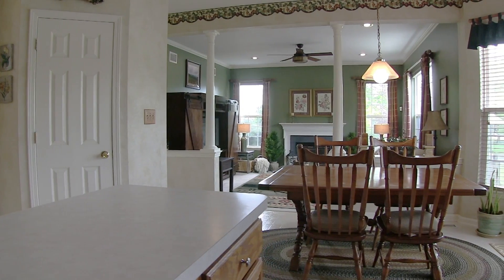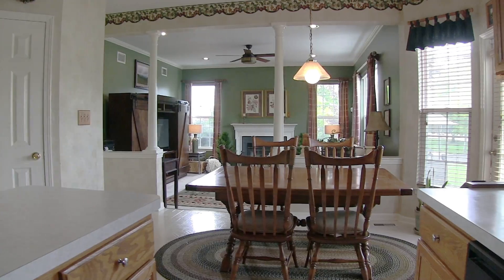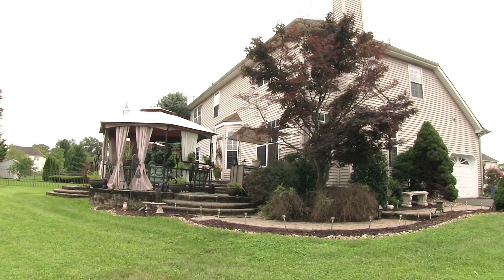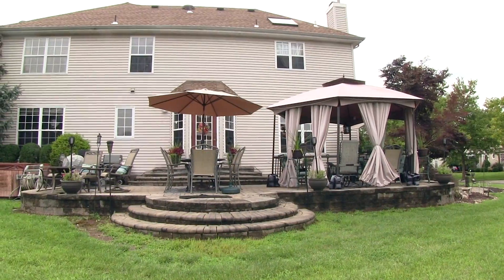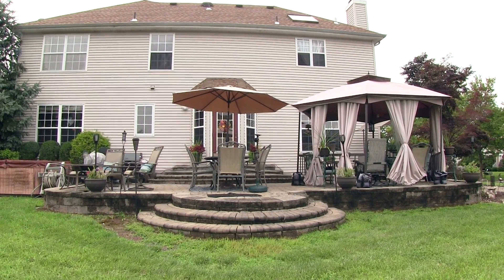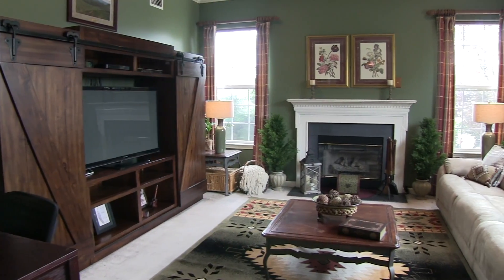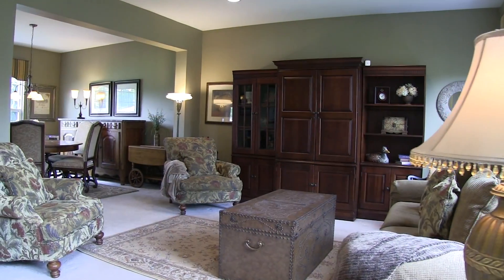The spacious eating kitchen is open to the family room, so the cook will feel part of the activities. The kitchen opens to a custom paver patio, where you can enjoy a dinner outside or summer evening breezes. Inside, gather with friends in this family room with gas fireplace.